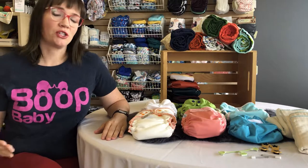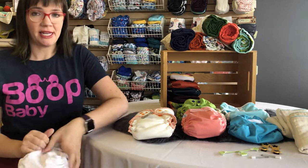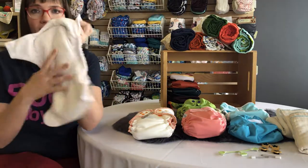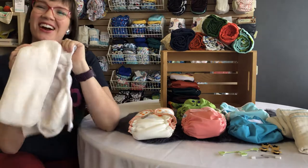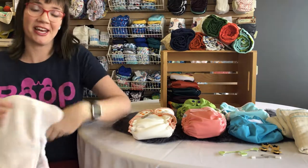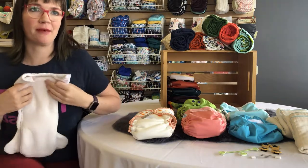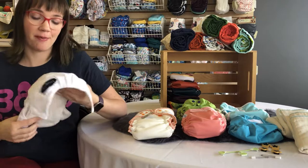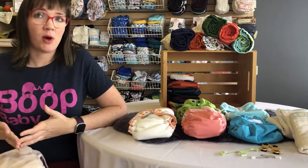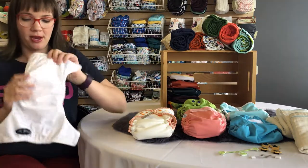The first kind I'm going to show you is the most convenient — it can also be the most expensive if you want to invest in a full stash. It's the all-in-one. All-in-one simply means it is just all one piece. You put the diaper on your baby, and after it's wet or dirty you take it off, put it in the wet bag, wash it, and move on to a new diaper. I personally almost always get the all-in-one if it's an option.